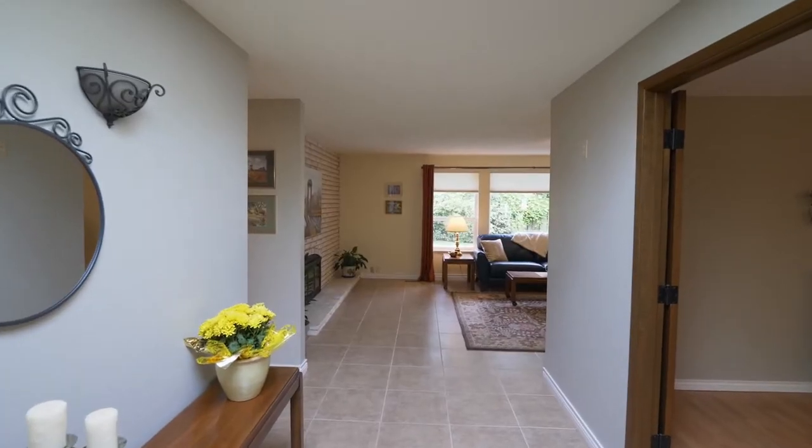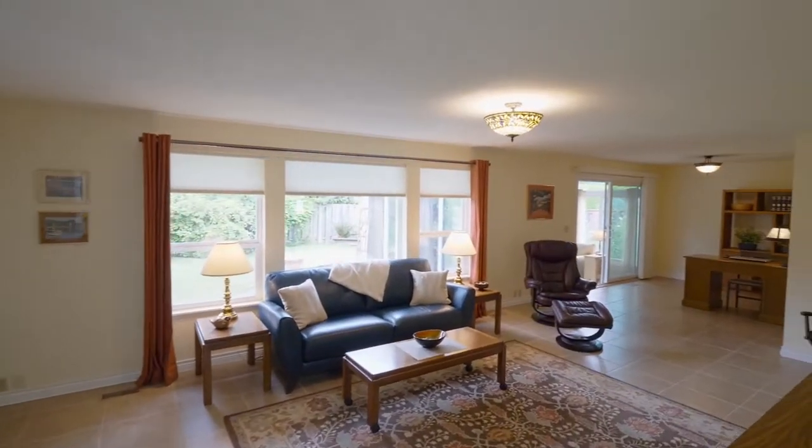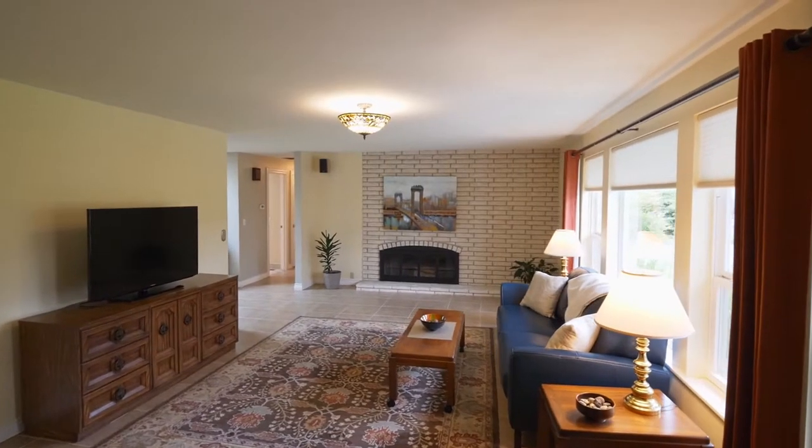You'll discover a sunny and light interior with updates throughout, beautiful tile flooring, and large windows.